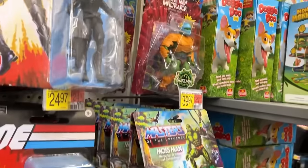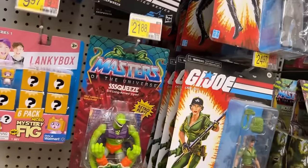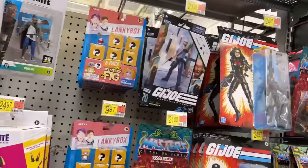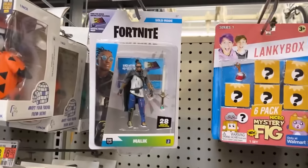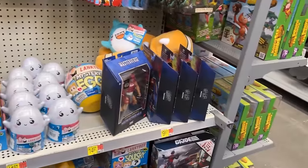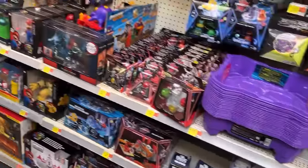Oh, they got some Snake Men down here — I see Squeeze, Moss Man to the end of the peg, Snake Man Infiltrator, Lady Jays and Baronesses. Gonna peg a Shipwreck — well, two of them. I threw the whole peg. Only one Fortnite figure. That's easy. A bunch of Zodiacs and Captors — those have been on clearance in a lot of places; I'm not sure about here.